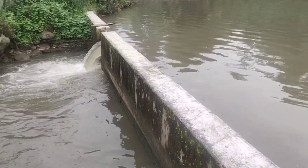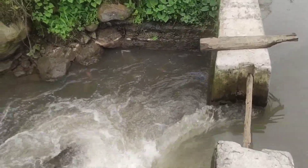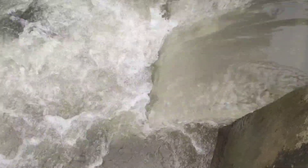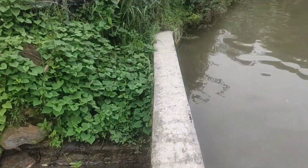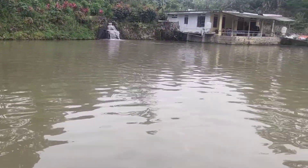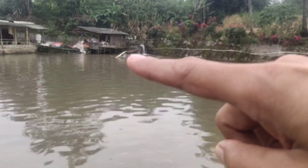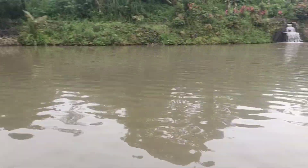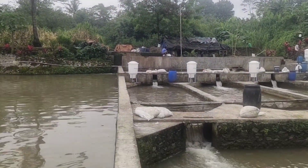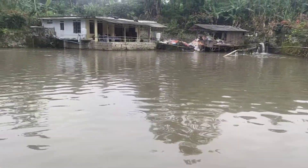Ini adalah outlet dari kolam yang paling besar dengan kapasitas produksi sekitar 40 ton. Inletnya ada 3 dan outletnya adalah ini. Budidaya di sini dilakukan secara polikultur, di mana sekitar 70% adalah ikan bawal dan 30% adalah ikan nila.